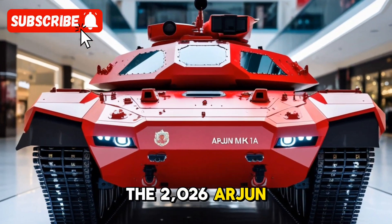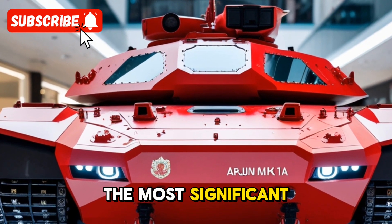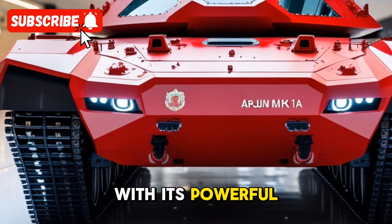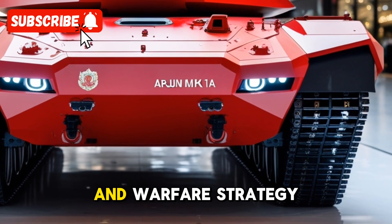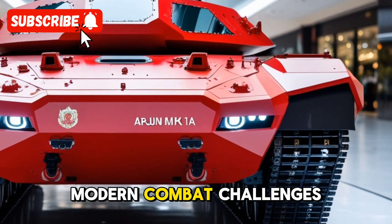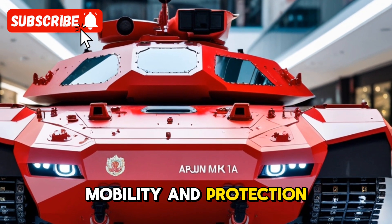The 2026 Arjun Mk-1A tank is poised to become one of the most significant advancements in India's defense capabilities. With its powerful upgrades and enhanced features, it marks a giant leap forward for the Indian Army's armored warfare strategy. This tank is designed to meet modern combat challenges while providing superior firepower, mobility, and protection.